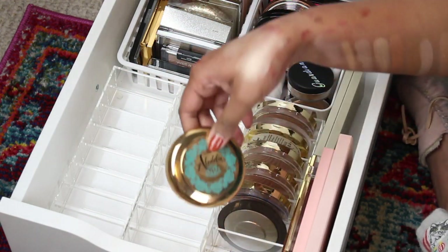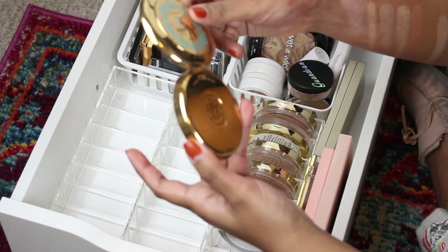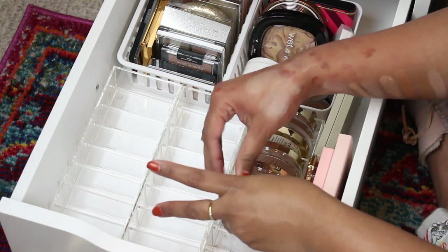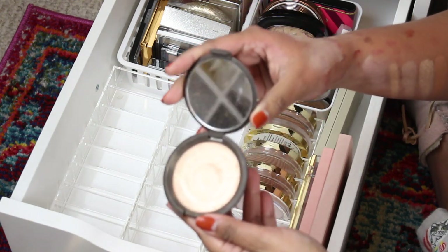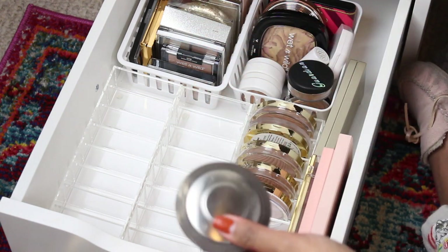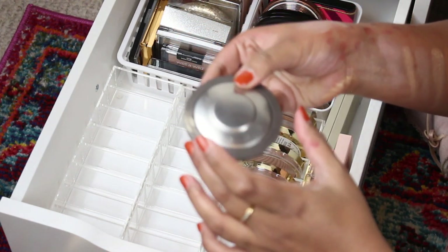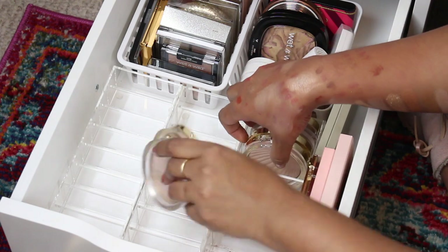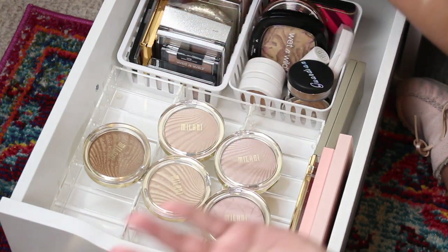More Wet 'n' Wild ones — I used to be obsessed with Wet 'n' Wild highlighters but I'm kind of over it, so I'm gonna get rid of that. I like this one — this is the Disney Aladdin highlighter called Always One Jump Ahead. I buy highlighters less and less now, but as you can see I still have plenty. This is Becca Champagne Pop — I'm kind of over it. Unpopular makeup opinion: kind of over Champagne Pop. I have her palette still with a full-size Champagne Pop, so I think I'm gonna sell this.